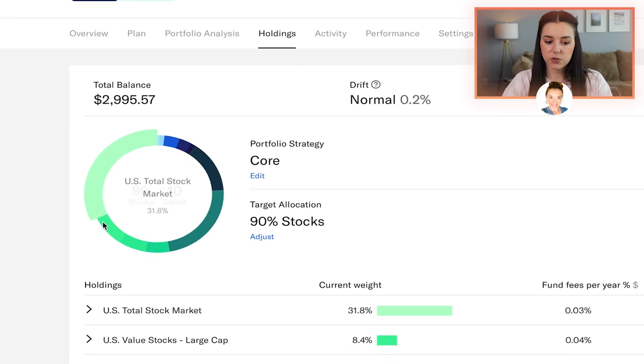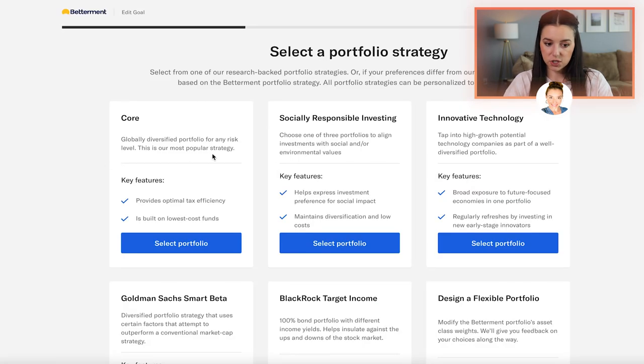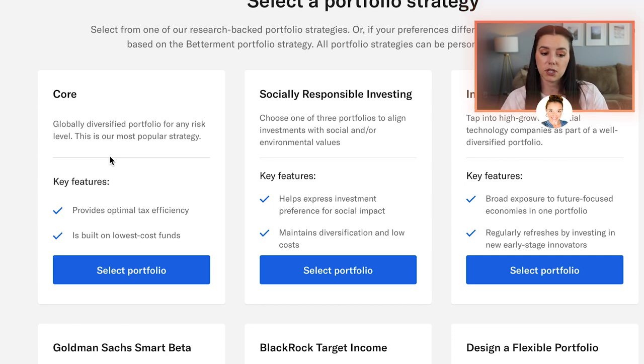Under holdings, you'll see my portfolio strategy is 90% stocks and 10% bonds, so my portfolio strategy is pretty aggressive. I still have a lot of time on my hands and I'm really using this as an experiment account. If you're the type of person that doesn't want to research individual stocks or individual funds, or just doesn't have time for it, then Betterment would be a good place for you because they already have those stocks selected for you inside of these portfolios.